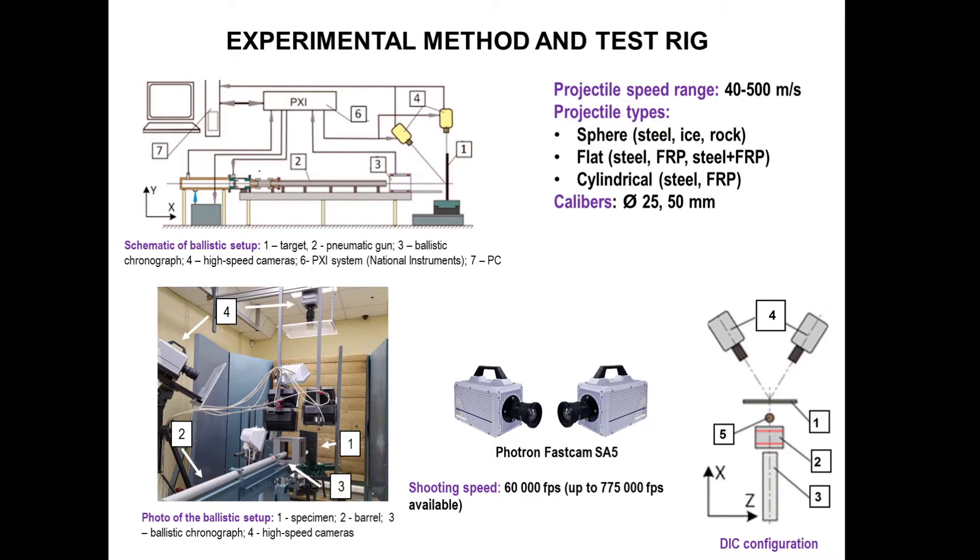Another available option is to obtain dynamic strain fields on the back surface of the target using the DIC method. In this case you need to reconfigure the cameras and place them behind the target at some angle between them to obtain a stereoscopic image.